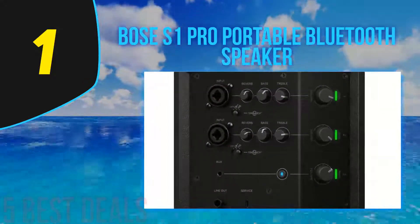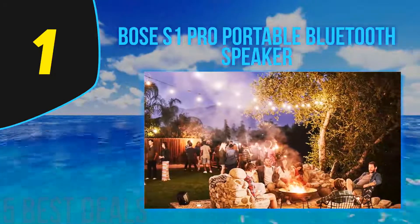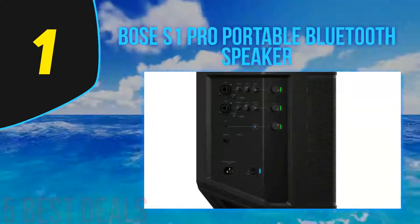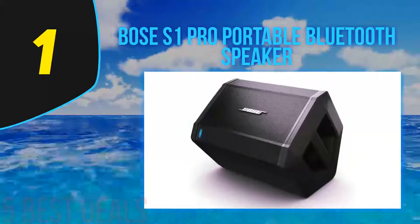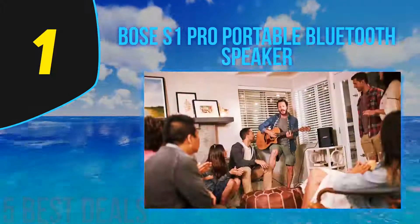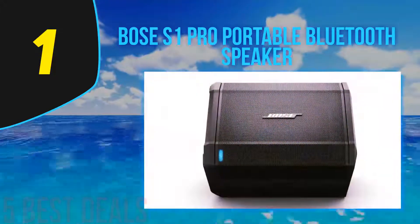We were very impressed by the sound performance of the Bose S1 Pro. This portable PA system has massive sound performance with deep bass — the highs and mid-ranges are crisp and very well defined. We like the portable design of the Bose S1 Pro, which makes it easy to carry around wherever you want to go. The S1 Pro is designed with rugged and lightweight materials for convenient travel and comes with a carry handle at the top.